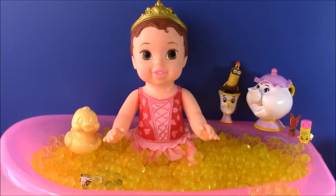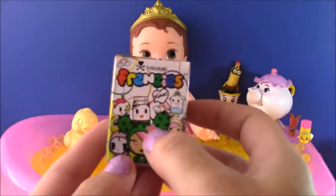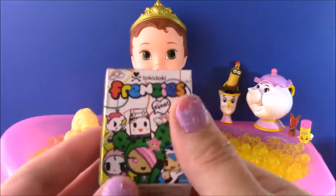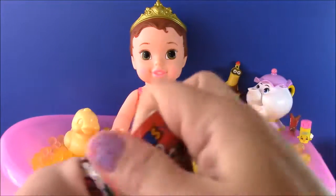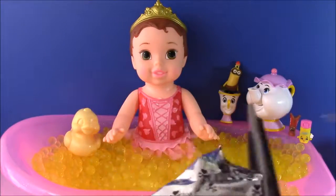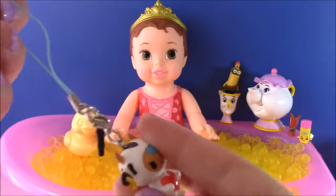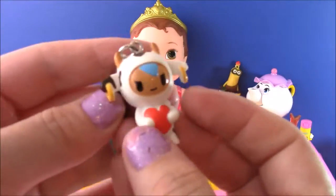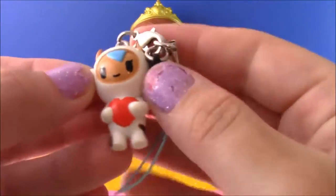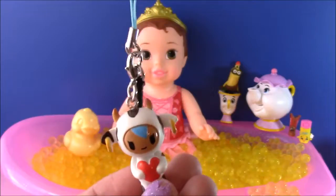It looks like we have one last surprise in Belle's bathy. Let's pull it out and see. We got a Tokidoki Frenzies blind box. These are so cool, I love these. So let's open it up and see who we're going to get. There it is - we get a cute one. So cute, it looks like a little keychain. We got this adorable little cow keychain, and the cow is holding a heart. So cute. So adorable - I love these Tokidokis. We gotta get more of these on the show.